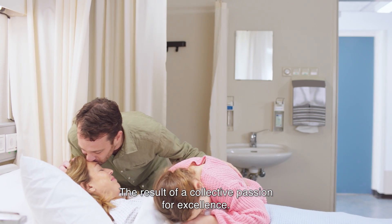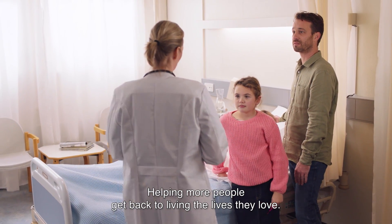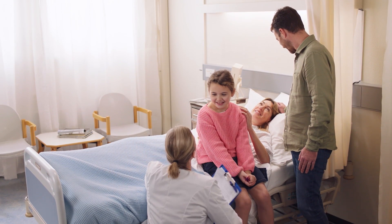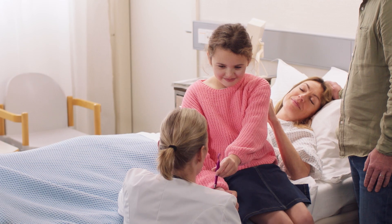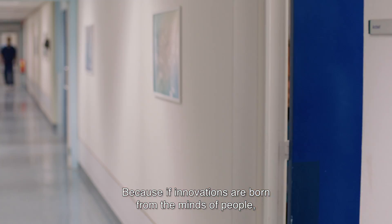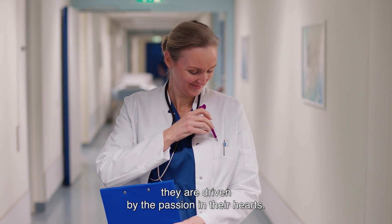The result of a collective passion for excellence, helping more people get back to living the lives they love. Because if innovations are born from the minds of people, they're driven by the passion in their hearts.